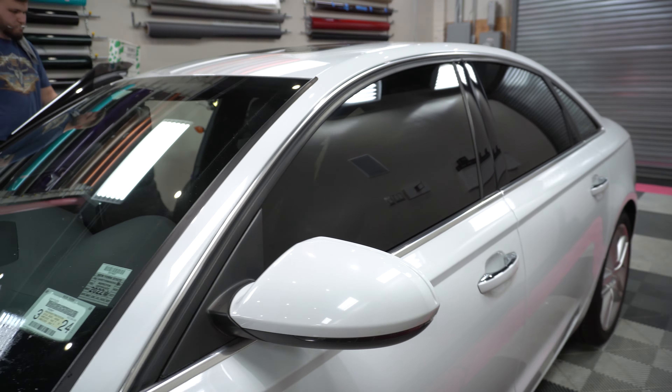Alright guys, tents are done. Everything's done, car is finished. We got 20% all around and we did a 5% windshield strip on the top. James hooked it up. Car came out awesome — it looks great. I think the strip looks sick.